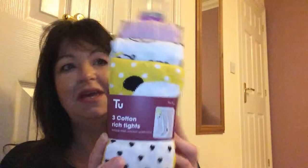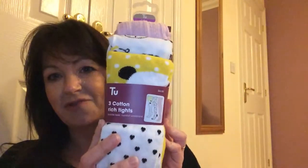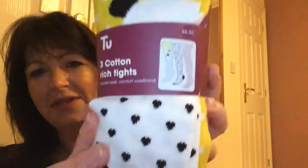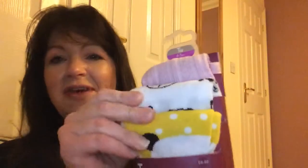The first thing that we got was some tights, £6.50 for a set of three and they're really really cute. They're really lovely, they feel really nice and I have to admit I do like Sainsbury's clothes, they're really good. I'm chuffed to bits with them, I think she'll like them and I'll be able to borrow them too — I am obviously joking.